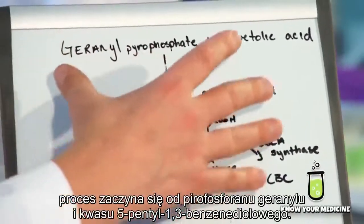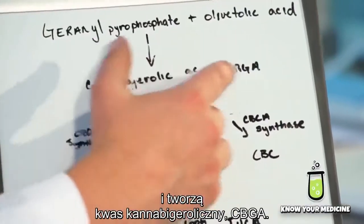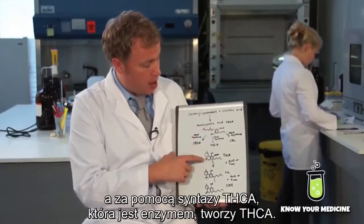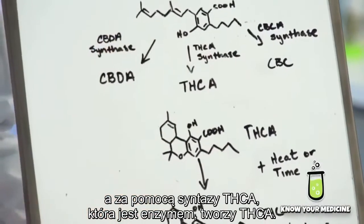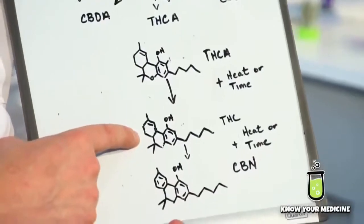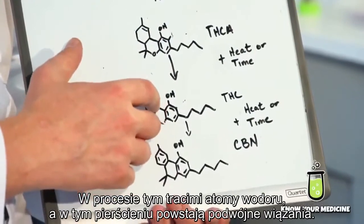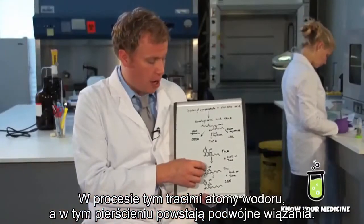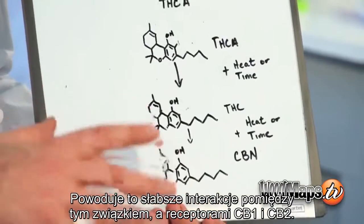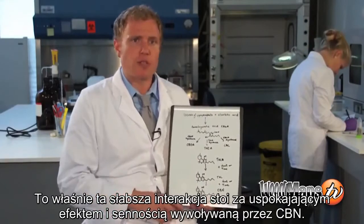CBN starts with geranyl pyrophosphate and olivetolic acid, like most cannabinoids. Those two come together in an enzyme-catalyzed reaction and form cannabigerolic acid, CBGA. The CBGA folds upon itself into rings and makes THCA using THCA synthase. The THCA decarboxylates — we lose that carboxylic acid — and form THC. THC over time or with heat will degrade into CBN by losing hydrogen atoms and forming double bonds. That causes a weaker interaction with the CB1 and CB2 receptors, which leads to the sedative effect and drowsiness associated with CBN.